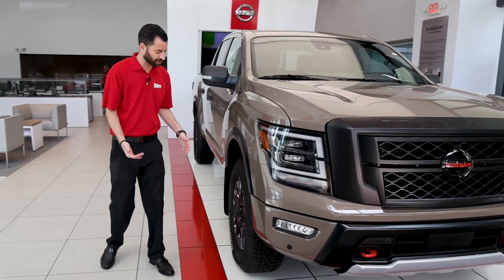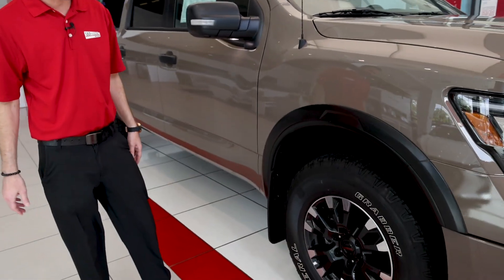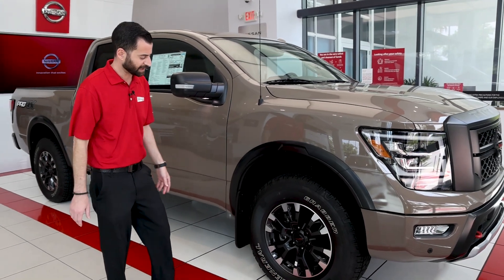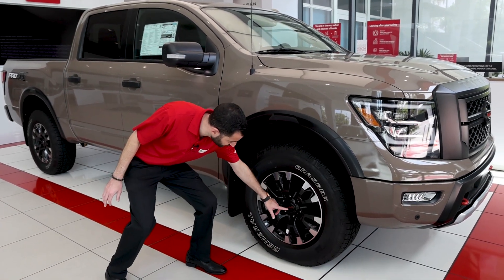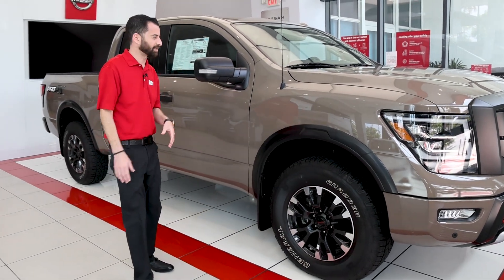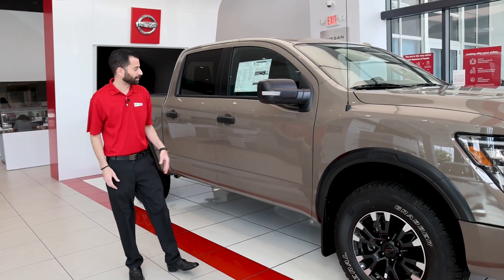If you want to come around to the side, I'll show you these huge Grabber General tires. These things are designed for almost any terrain — huge, beautiful look. Even Nissan goes ahead and puts a nice little orange-red accent to just spice it up a little bit. This is a beautiful Baja Storm color.